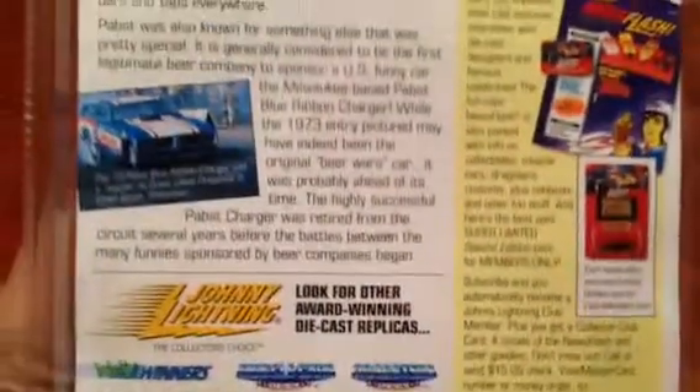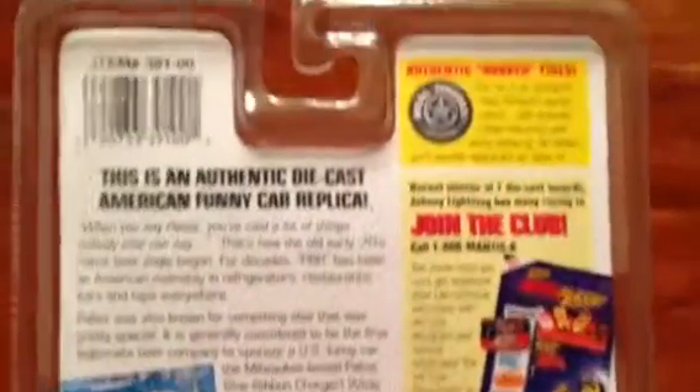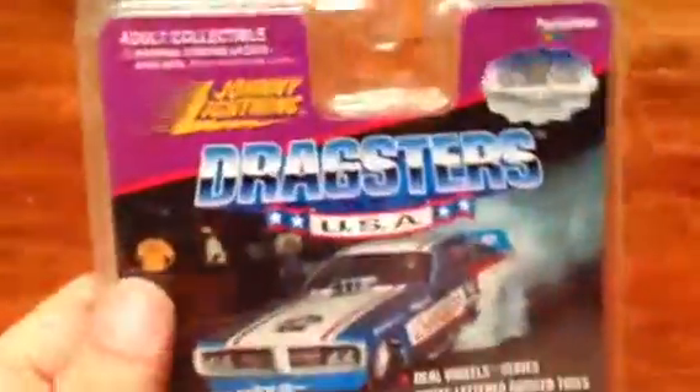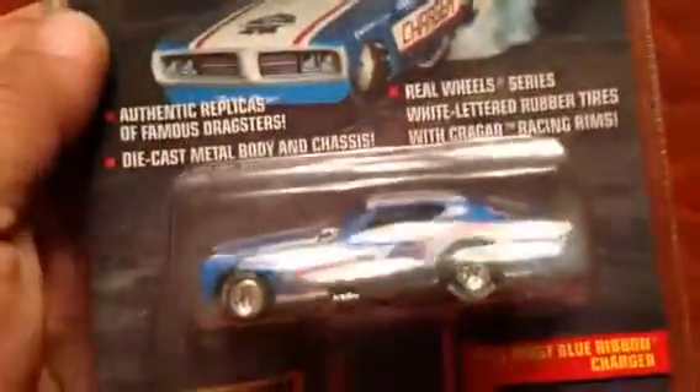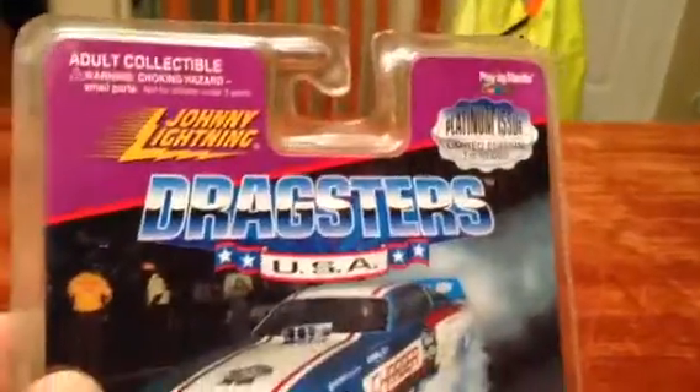A quick little look at the back — there's the car. It's pretty cool though. It's kind of hard to see it in there, but there it is. It's a Platinum Edition, one of 10,000, which is a pretty high number anyway. It's got tread on the front tires and slicks on the back.